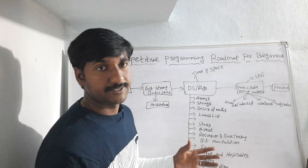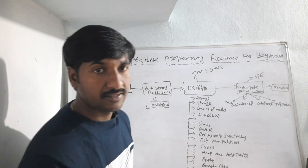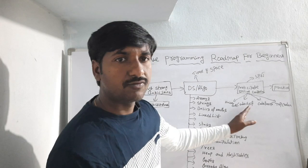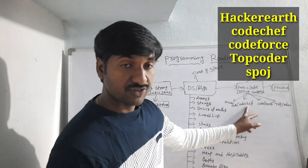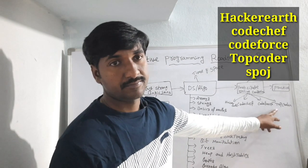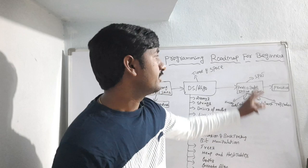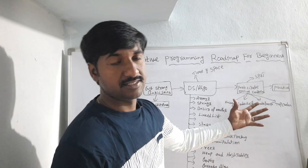Once you are comfortable with these data structures and algorithm concepts, you have to participate in online competitions. There are a number of online competition sites — I highly recommend the top websites: HackerEarth, CodeChef, Codeforces, TopCoder, and SPOJ. These are the mainly used websites to improve your coding skills.